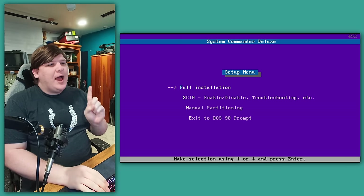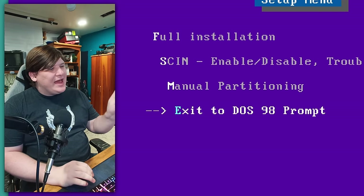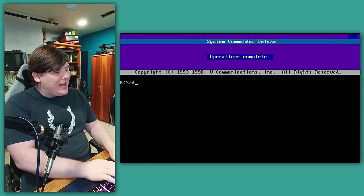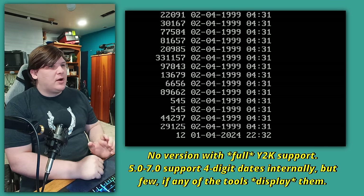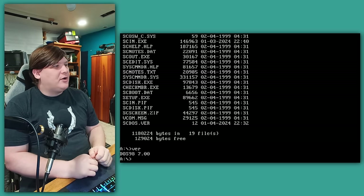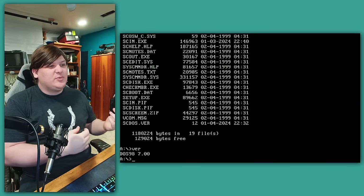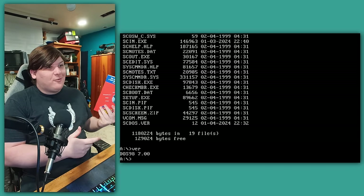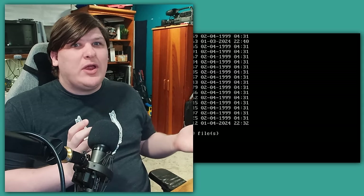Basically you need to install System Commander to your hard drive before you can do anything. But I want to point out one odd thing: this last menu option says 'Exit to DOS 98 prompt.' What's DOS 98? If we pick that, we drop to what looks like an MS-DOS prompt. But if you type DIR, those dates are four-digit — there was no version of MS-DOS that ever had Y2K support. If we type VER, it tells us it's DOS 98 version 7.0. There's no MS-DOS.sys, no command.com. As far as we can tell, this is a bespoke OS compatible with DOS that V Communications — makers of System Commander, VCOM for short — must have written from scratch for some reason. They never sold it commercially. It's just here.